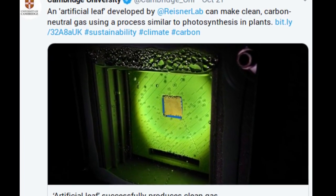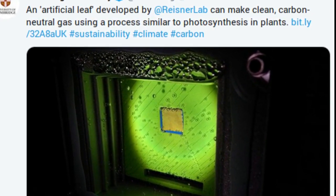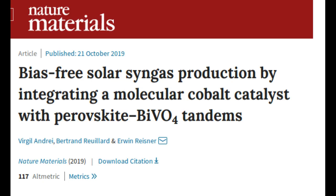A widely used gas that is currently produced from fossil fuels can instead be made by an artificial leaf that uses only sunlight, carbon dioxide and water, and which could eventually be used to develop a sustainable liquid fuel alternative to petrol. The carbon-neutral device sets a new benchmark in the field of solar fuels, after researchers at the University of Cambridge demonstrated that it can directly produce the gas, called syngas, in a sustainable and simple way.